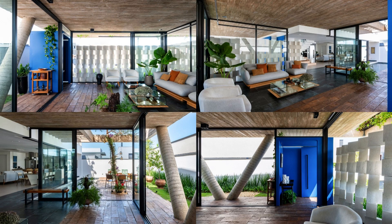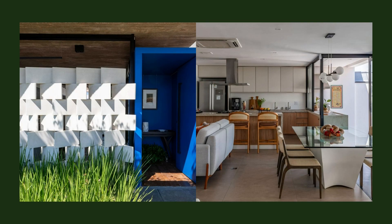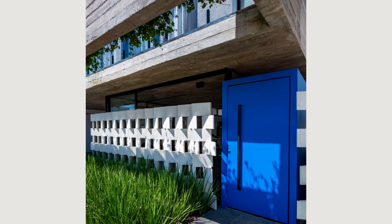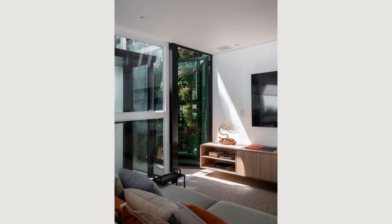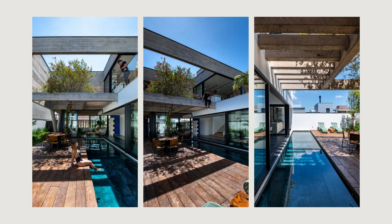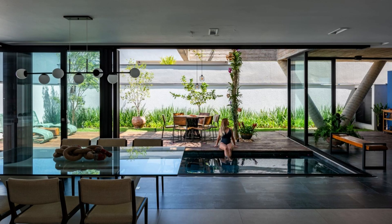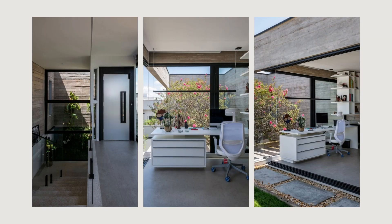The entire roof of the residence houses solar panels for water heaters, heating, and photovoltaic energy generation, ensuring energy efficiency. These panels are arranged without affecting the facade's aesthetics. Additionally, the garage has infrastructure for electric vehicle charging. Regarding sustainability, we implemented a water collection system stored in an underground cistern and used for irrigation and washing. Furthermore, permeable pavements were chosen to maintain soil permeability in vehicular and pedestrian accesses.